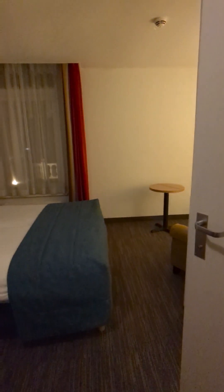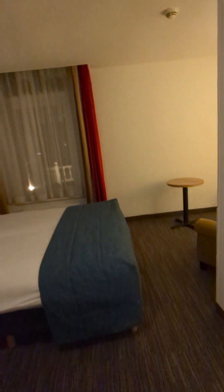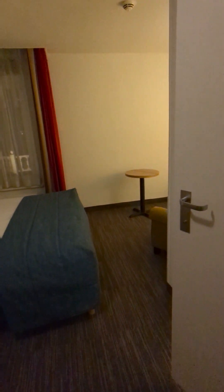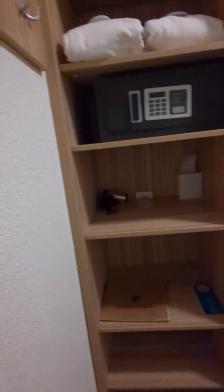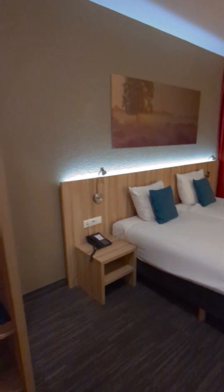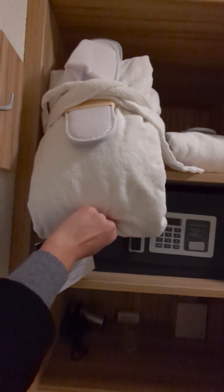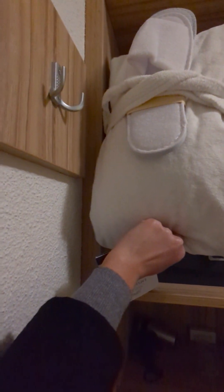We are about one hour from Amsterdam right now. It's a very cozy hotel here, very nice. I just checked in and we will start the tour. I have bathrobes, and this is the first hotel where I have slippers — I am very looking forward to those.